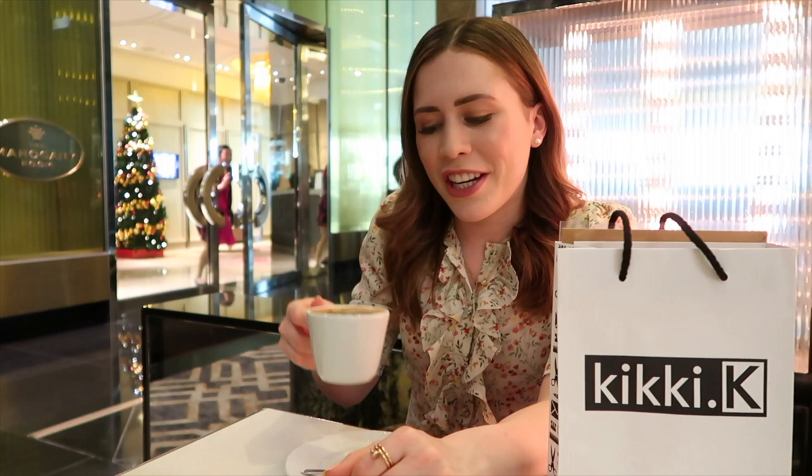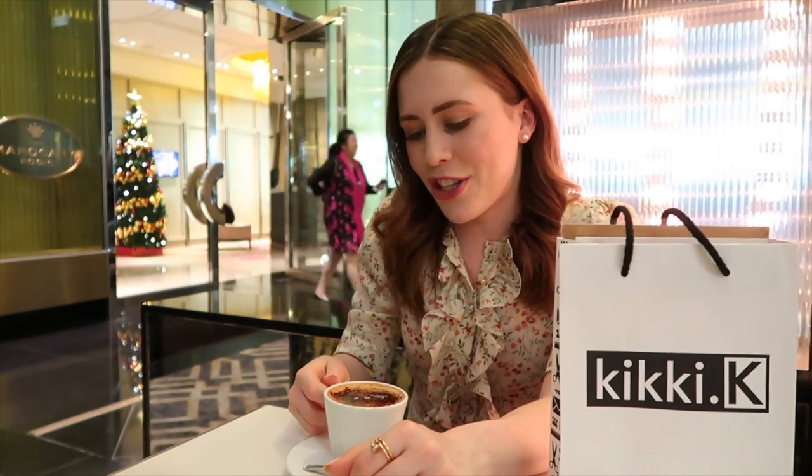Coffee has arrived! I got my cappuccino, and I also went to Kiki K in the city and got some Christmasy bits — a Christmas card pack and some stickers, which I'll show you when I get home. It was a very successful Christmas shopping trip, not for presents but for decorations and for cards, which I love writing every year.